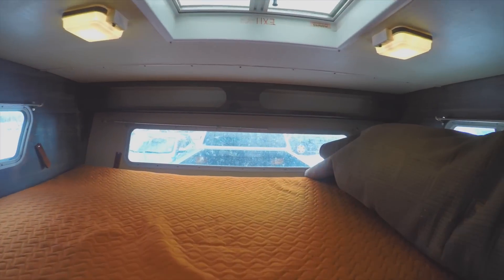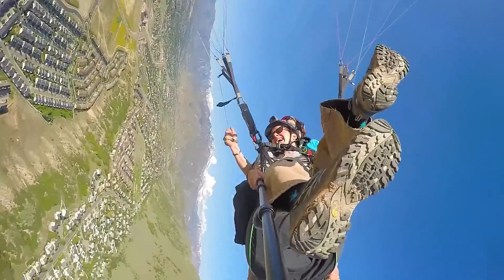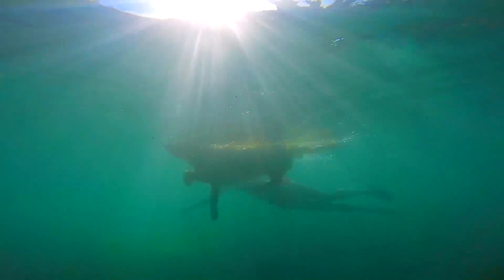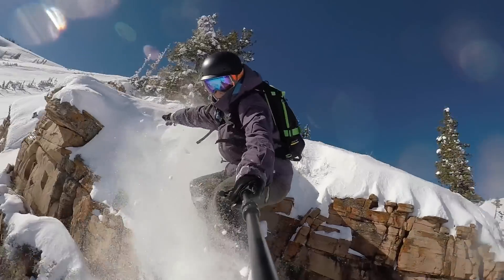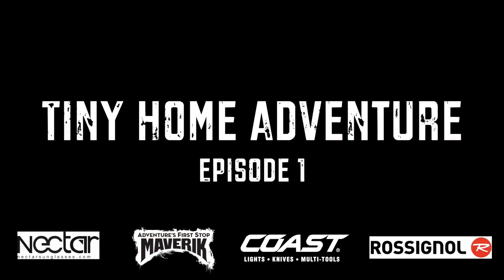I just turned this old-school truck camper into the home of my dreams. Watch as my best friend Booter and I travel the country for the next six months and see what kind of trouble we can get into. Welcome to the tiny home adventure.